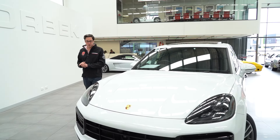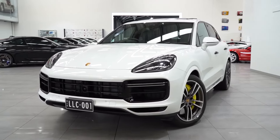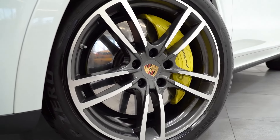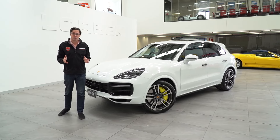Hello, welcome to Lorbeck Luxury Cars. I'm Harry, and on this edition of the Friday Driver, I review our 2019 Porsche Cayenne Turbo. The current generation of the Cayenne Turbo features a whole host of upgrades in both the power and performance department, as well as technology.